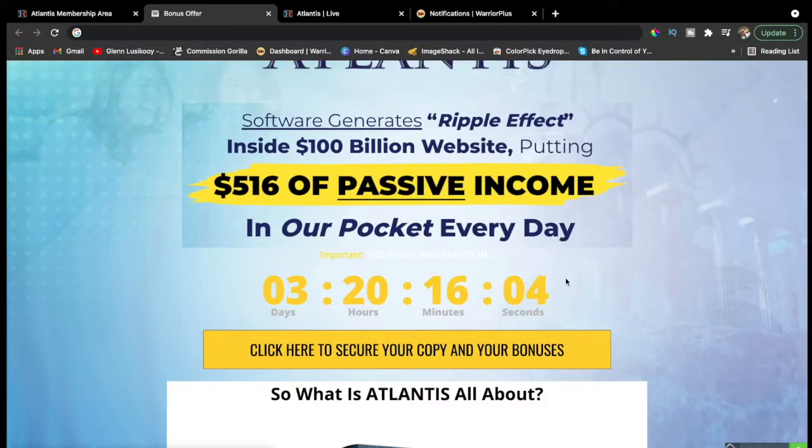If you act quickly you get a $3 discount, so you can have Atlantis for only $14. But you have to click the yellow button before the countdown timer hits zero, because when it does, all the bonuses I have for you will be gone. Once you purchase Atlantis, you'll not only have this amazing software driving tons of targeted traffic — you'll also get my custom bonuses completely for free, as part of your purchase. Let's see what I've got for you as a bonus.